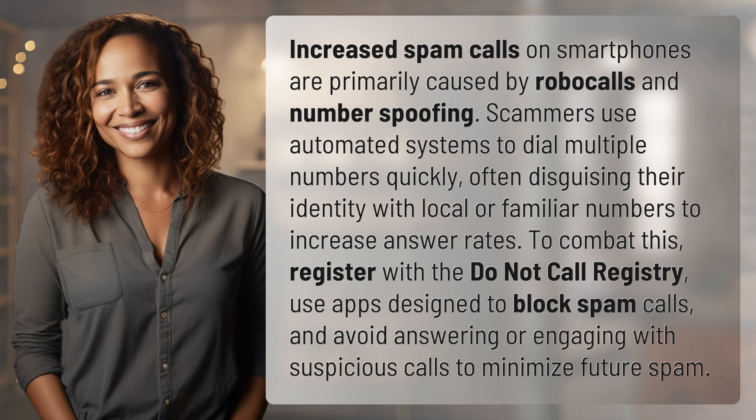To combat this, register with the Do Not Call Registry, use apps designed to block spam calls, and avoid answering or engaging with suspicious calls to minimize future spam.